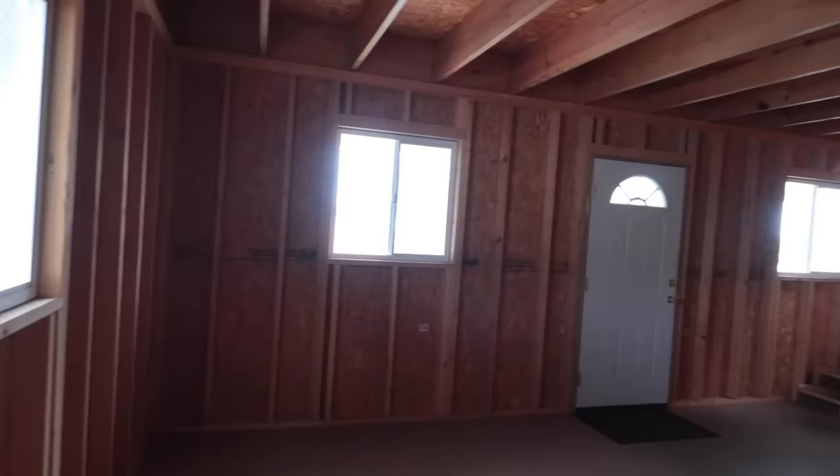Just experiencing some of these shed-to-house builds. You can do a shed to studio, a shed to a full cabin, or a shed to house. A she shed, a he shed — all the sheds. And it's got some windows. It's not that bad.